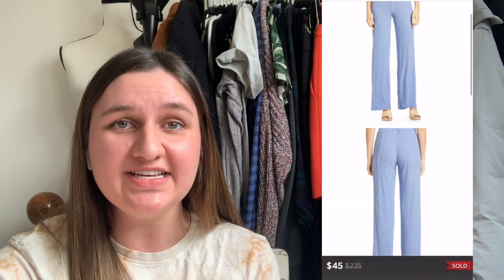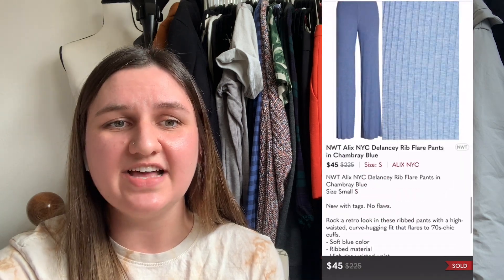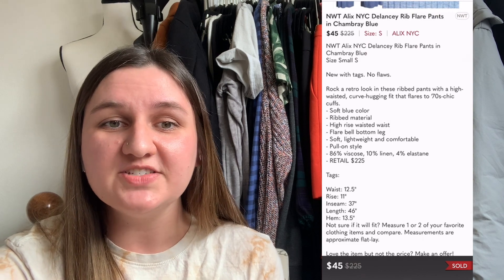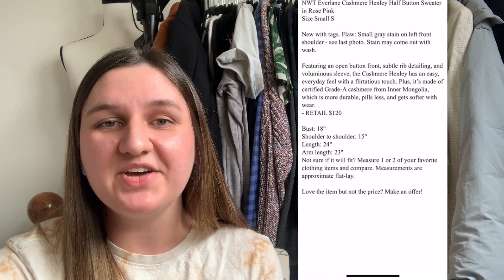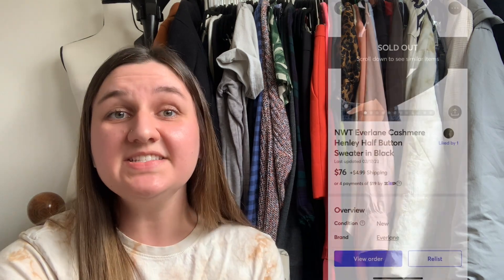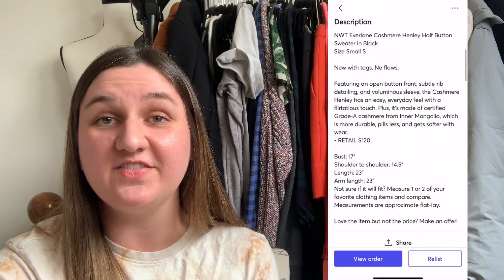Next up are these trendy rib flare pants by Alex NYC, from a Nordstrom Rack clearance haul. They cost me $16.10 and took 142 days to sell for $45, leaving me with $19.90 profit. The next two sales were the same style — the Everlane cashmere Henley half-button sweater, just in different colors. The rose pink sold in three days for $55.65 on eBay including shipping, leaving me with $32 profit. The same sweater in black also sold in three days, but for $76 on Mercari, leaving me with $53.78 profit.